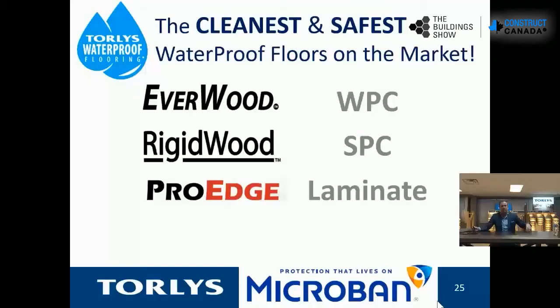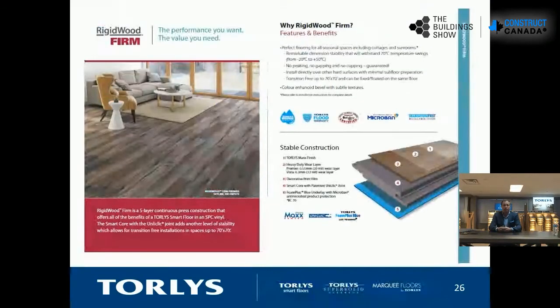Let's talk about our products. Starting with our Rigid Wood Firm collection — this is our SPC, what's called 'praise' in the industry today. It's a very stable floating vinyl floor system that creates a waterproof solution. It's cost-effective and high-performance, and if made correctly can be used in commercial spaces all the way down to residential spaces.